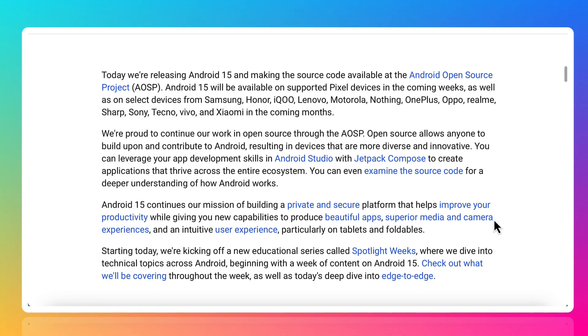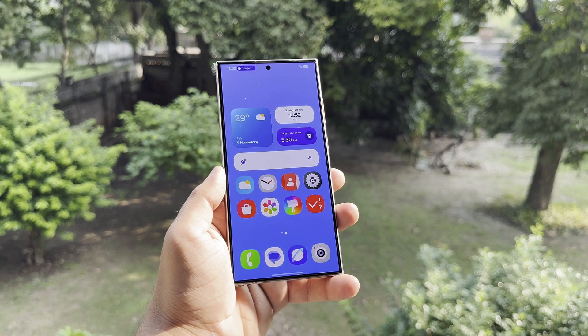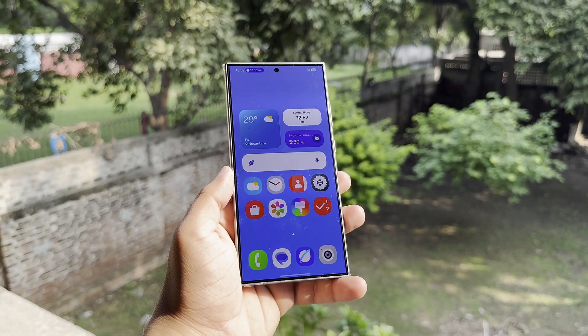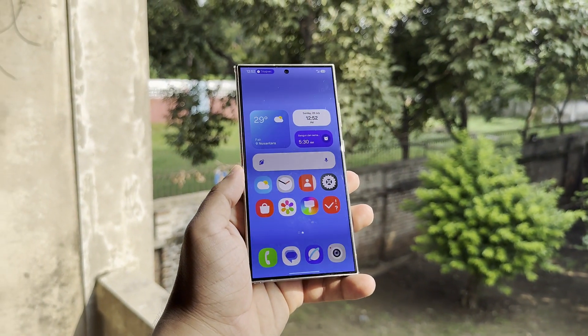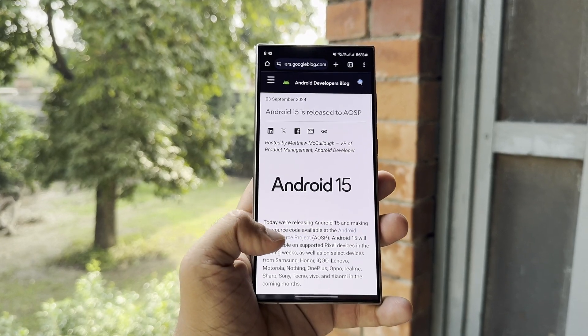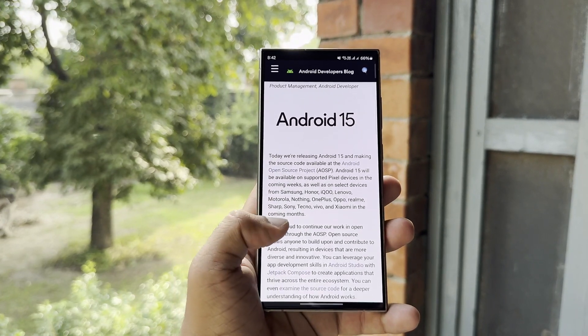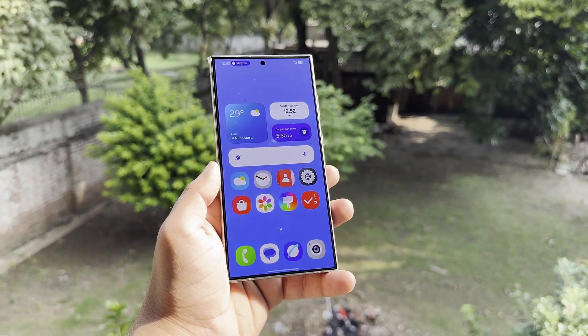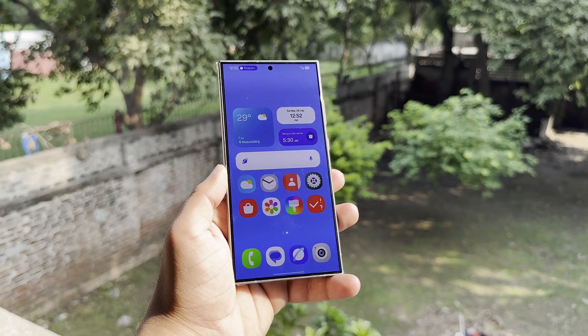For Samsung users, this is big news because it means the One UI 7 beta update is getting closer. Samsung is actively working on improving One UI 7 through internal testing, and with Android 15 now available on AOSP, this will speed up the testing process for Galaxy devices. One UI 7 will be built on Android 15 and includes Samsung's own tweaks and features.